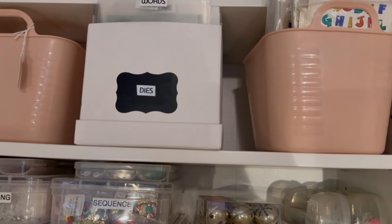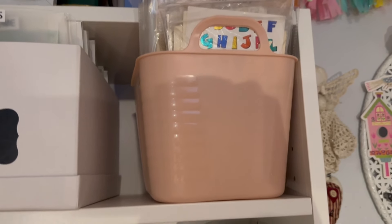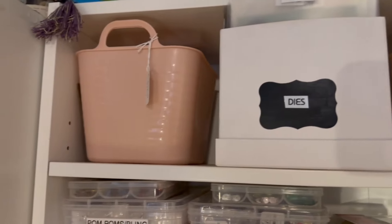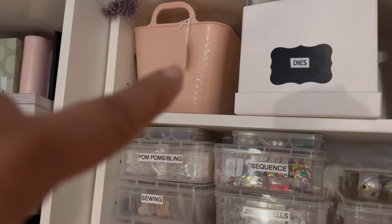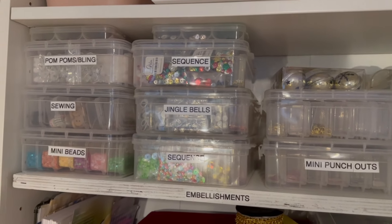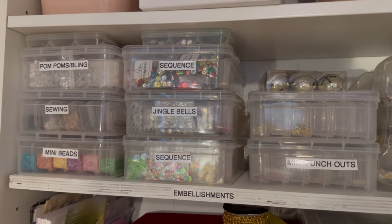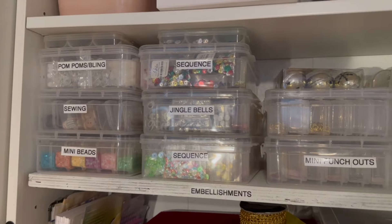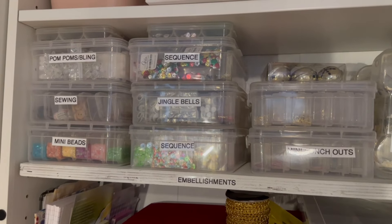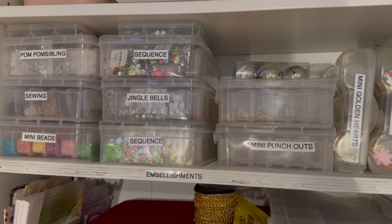These are all the dies for my Sizzix machine. Here I have anything that is word-related — these are the Tim Holtz tiny ones, the Small Talks — and I have a variety in there, plus my embossing folders. Then these are my embellishments. I got these containers at Harbor Freight — they used to be $5.99 and now they're $7.99 — and they have little tiny containers inside, which is very helpful.